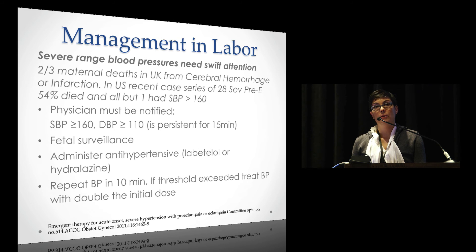Severe range blood pressures need swift attention — ACOG was very particular about this. Two-thirds of maternal deaths in the UK were from cerebral hemorrhage or infarction. In the US, a case series of 28 women with severe preeclampsia showed 54% died, and all but one had a blood pressure greater than 160. The guidelines recommend fetal surveillance when you hit those cutoffs, and to administer an antihypertensive — labetalol or hydralazine — repeating in 10 minutes if you continue to meet that threshold.